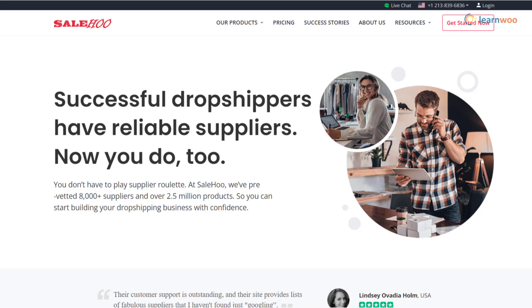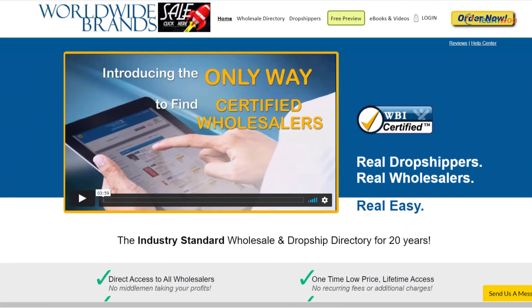Now let's discuss a few of the best drop shipping supplier directories. Salehoo offers a directory of more than 8,000 drop shipping suppliers. You can also use their service to import drop shipping products from AliExpress to Shopify.